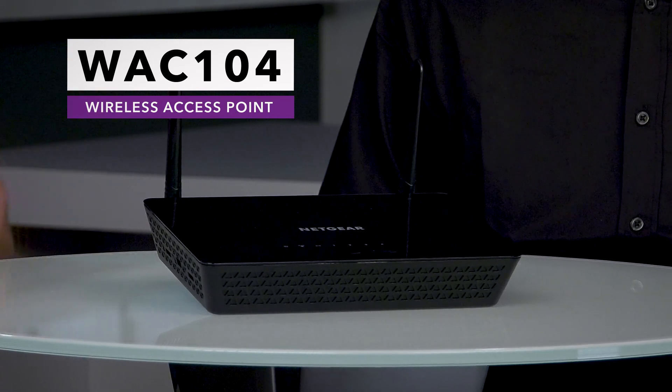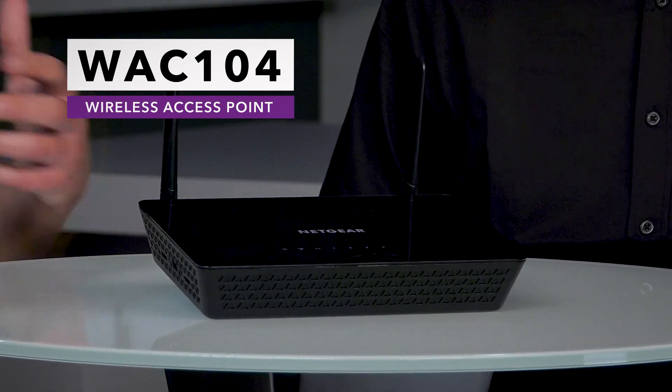So this is our WAC 104. This is our entry-level access point — a great option for small businesses who are looking to expand their existing network.